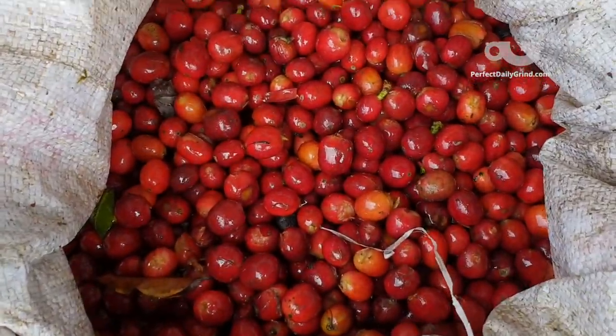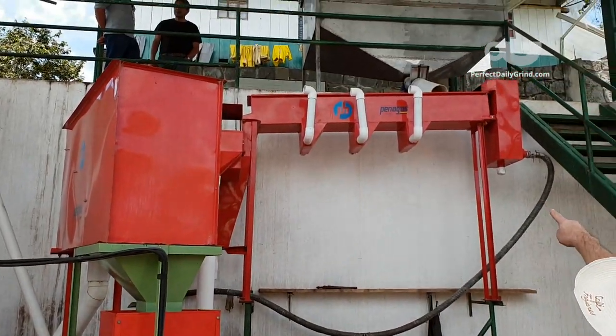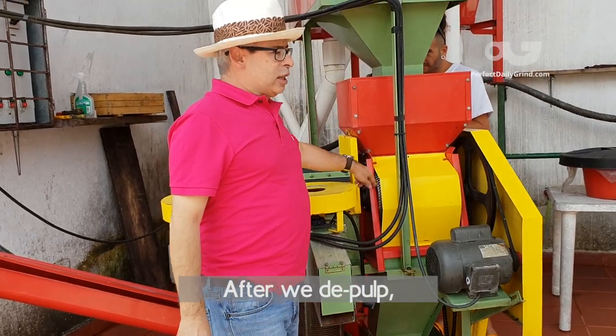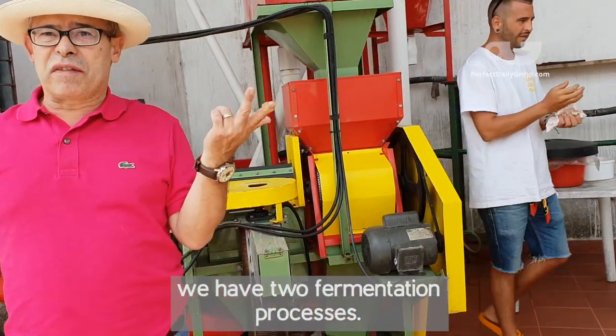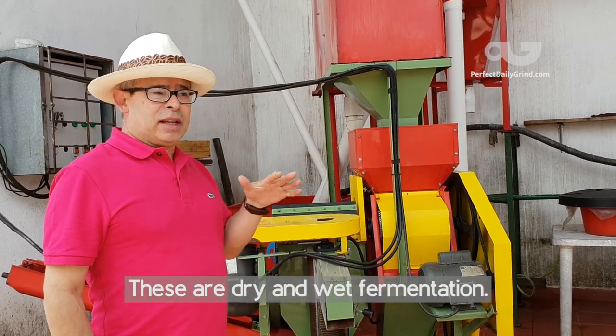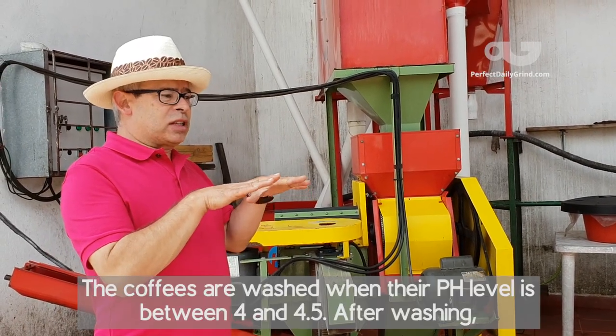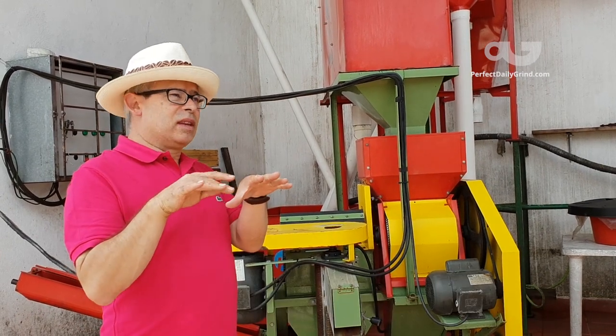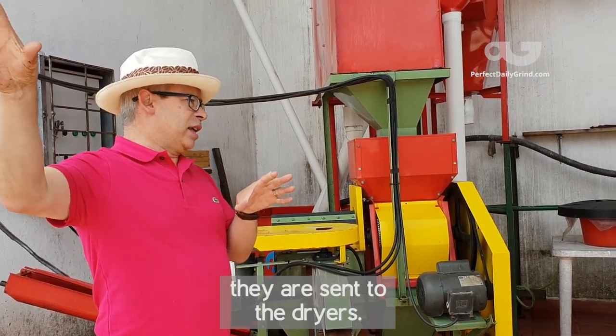After the selection process, we visited the wet mill where Francisco depulps and ferments his washed-processed coffees. There are two fermentation processes: dry and humid fermentation. The coffee is washed when the pH is between 4 and 4.5, and after the washing process, they move to the drying process.